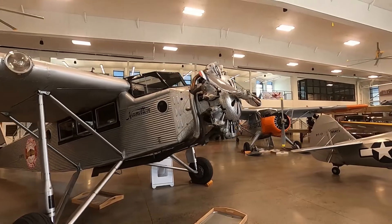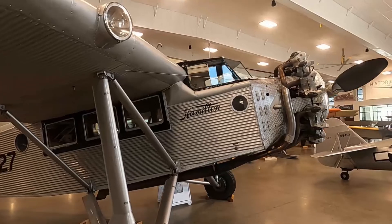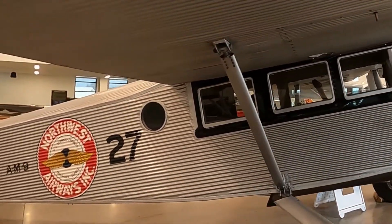The Hamilton H-47, designed by James McDonnell after leaving Ford, where he had worked on the tri-motor. It appeared in North by Northwest.